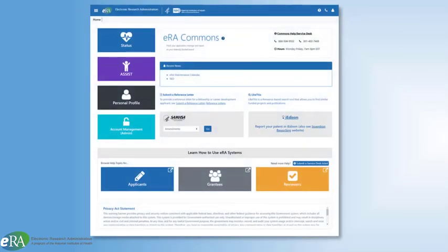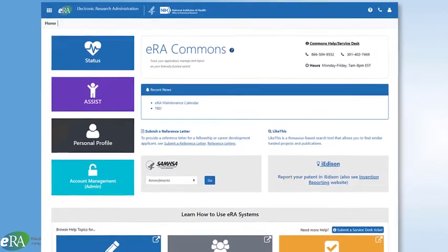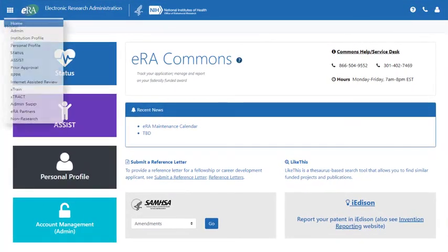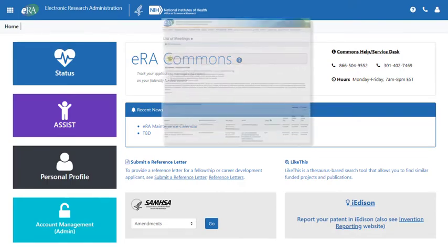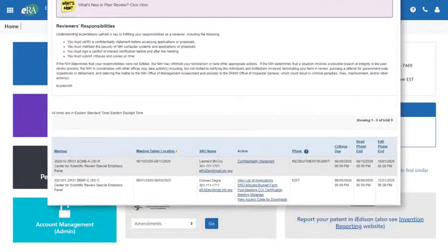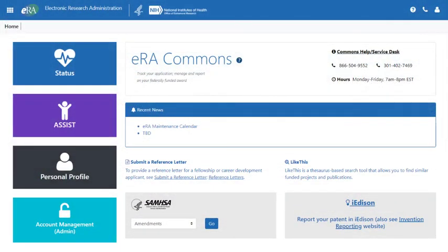Some investigators may wish to participate in the peer review process by becoming a reviewer. It is in ERA Commons where they will be provided access to Internet Assisted Review (IAR). It is IAR that makes available review meeting materials, critique templates, meeting schedules, and meeting times and locations. IAR is a critically important component of ERA Commons.